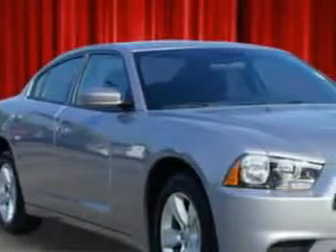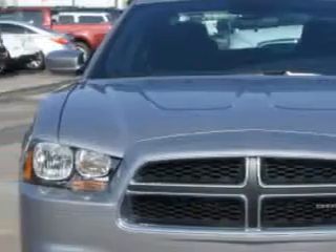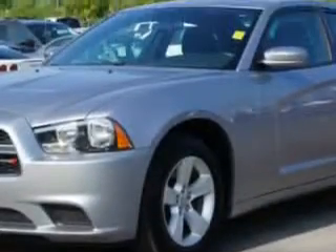Check out this Billet Silver Metallic Clear Coat 2014 Dodge Charger, equipped with a 6-cylinder engine and an automatic transmission.